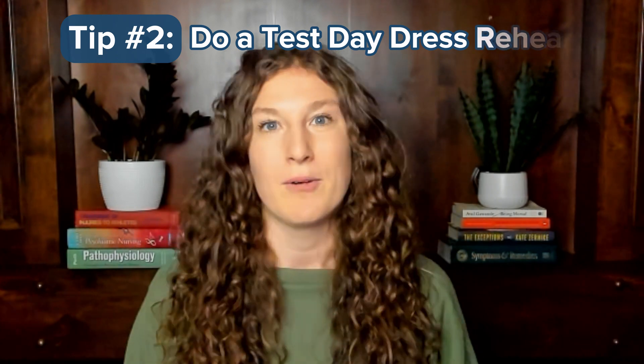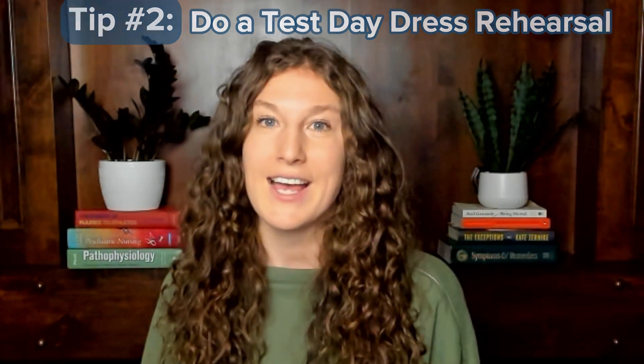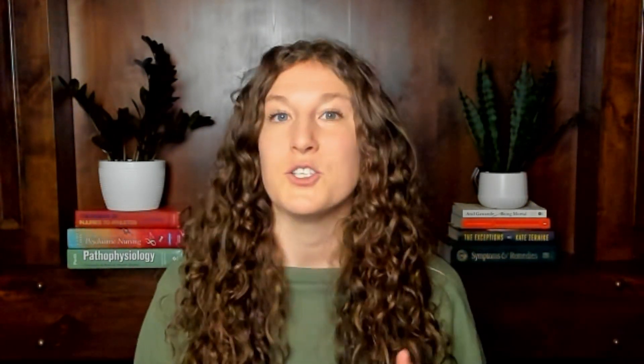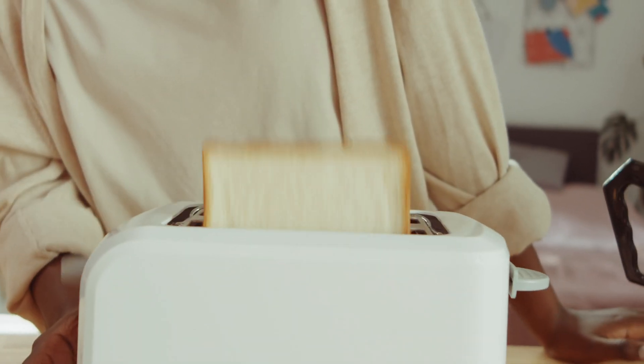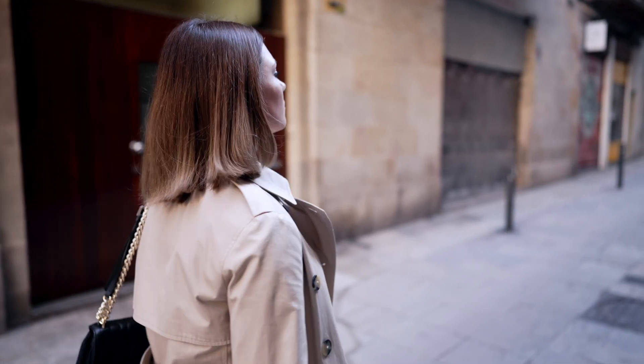Tip number two is to practice the morning of your exam — essentially do a dress rehearsal one week before your test day. So if your exam is on a Saturday, the Saturday before, wake up at the same time you're going to on the real thing, go through your morning routine, eat the same breakfast, wear the same clothes, and do the same commute. Whether you're driving or taking public transit, it's great to do that commute a week ahead of time because you can test out the traffic and parking situation and anything that could come up while getting to the testing center.